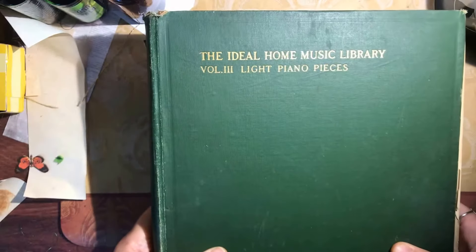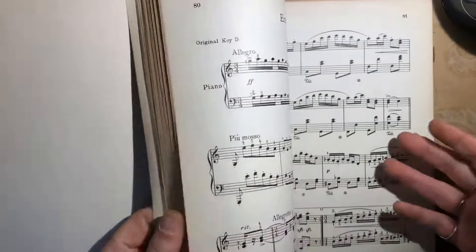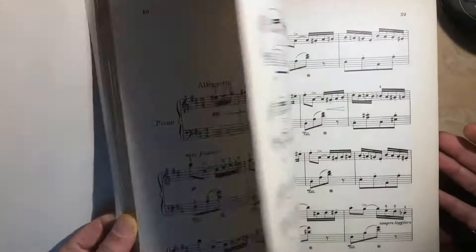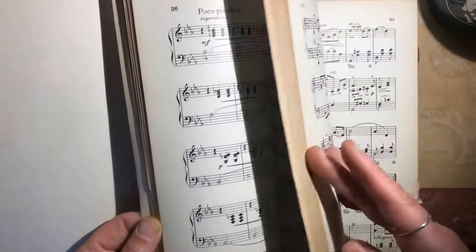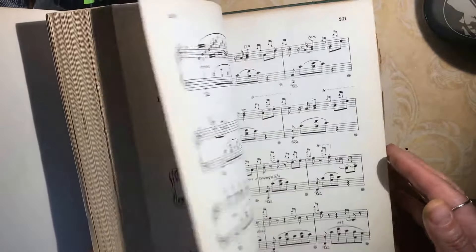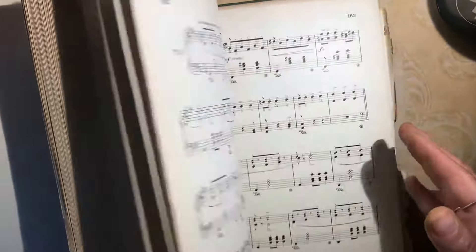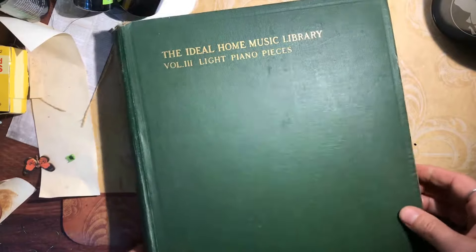Here's another exciting book: the Ideal Home Music Library, light piano pieces — a whole book of music paper. It's already aged and has that fabulous yellowed color on the edges and paper. It's got some nice dotty details. The spine itself is in very good condition, but I could fix it and probably use the cover for something as well.